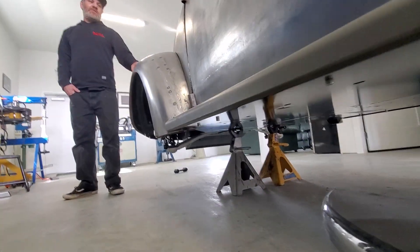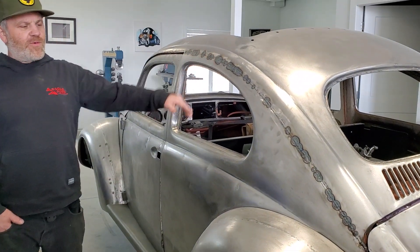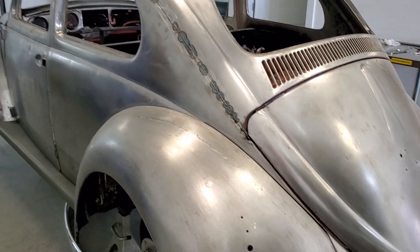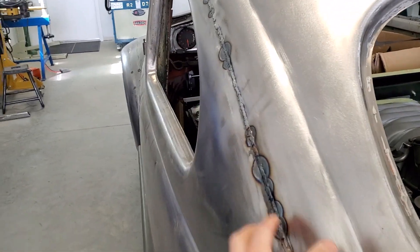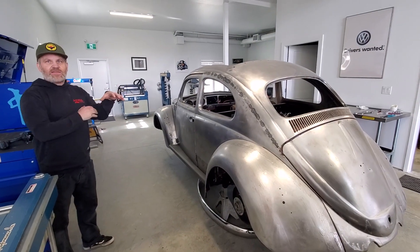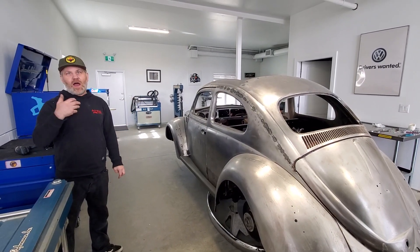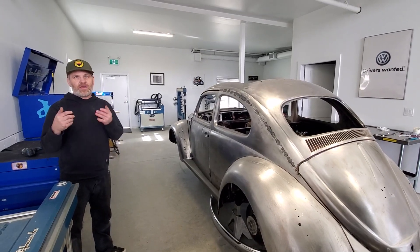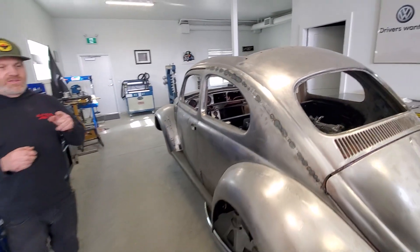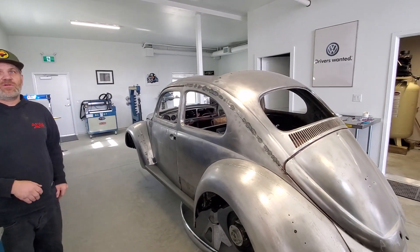Marcel asks about the body work. Damien explains you can buy the car several different ways — you can buy just the chassis and it comes in a box, then you modify your own body to bolt onto it. Alternatively, you can buy it through Damien, who is the Canadian distributor, and have the complete body shipped in pieces.